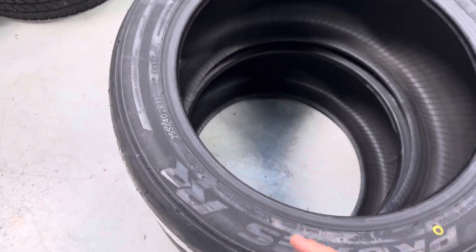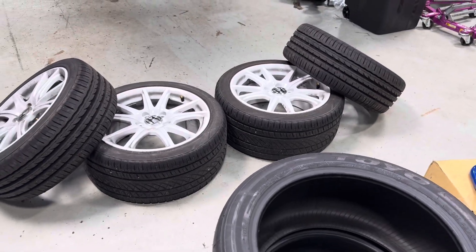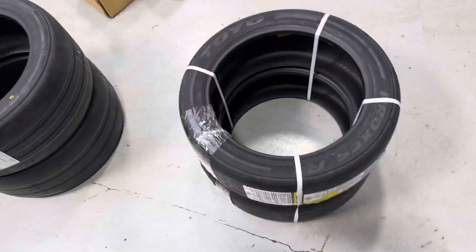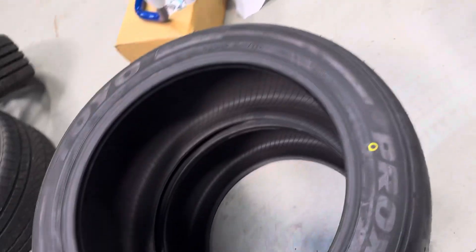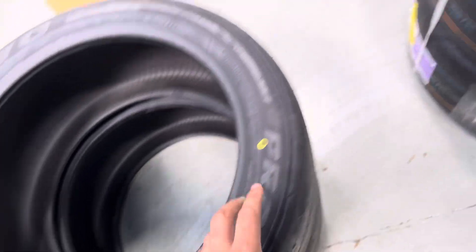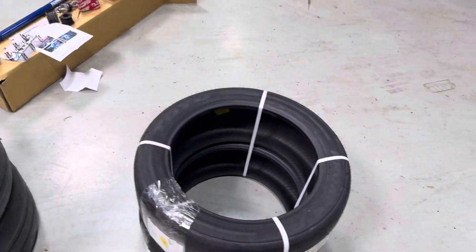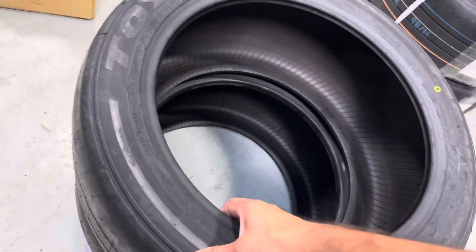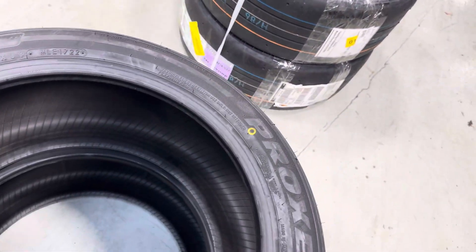I stayed with the staggered setup because I wanted to keep the factory wheels, so why complicate it with a square setup and rolling fenders? The reason I went 255/40 rear and 225/45 front is that the diameters are almost identical. I had considered 235/40 in the front, but the diameter would have been bigger in the front than the rear, so this sizing made the most sense. The tires are super stiff — you can tell they're straight race tires. Can't wait to get these on.